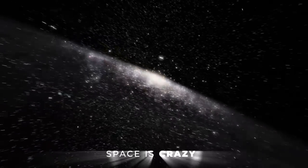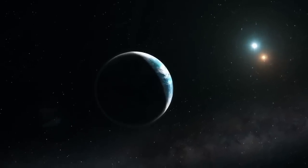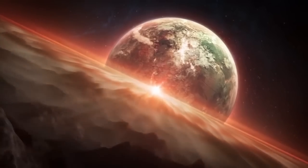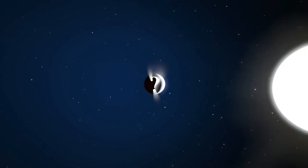You already know space is crazy — so crazy that it'll make your ants seem sane. You know what else is crazy? The amount of exoplanets near us. But what has the hunt for habitable exoplanets found now?